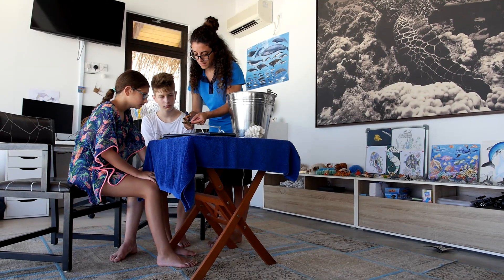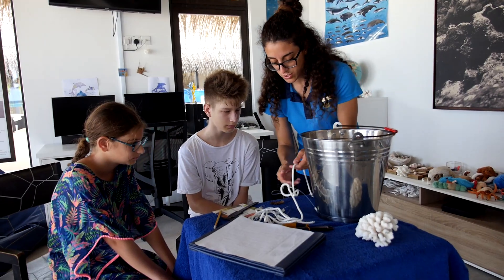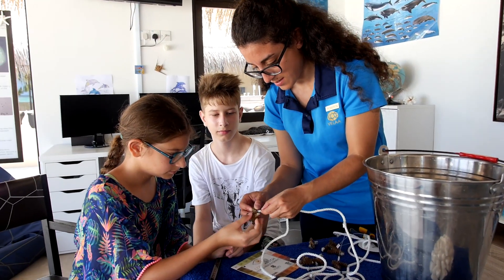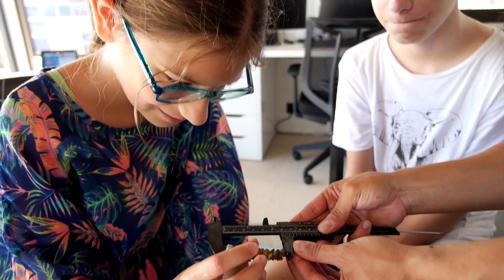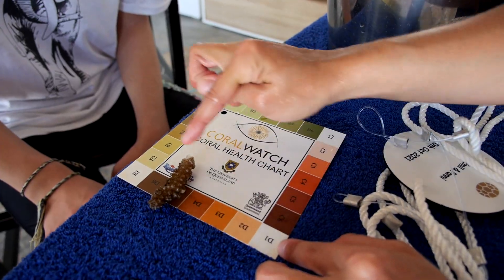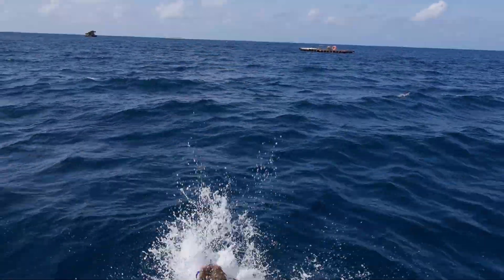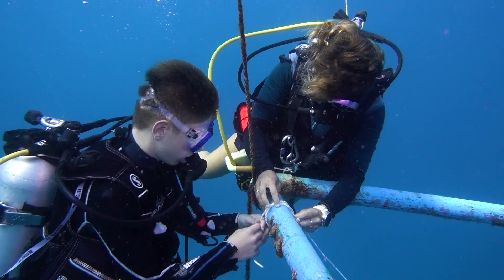What we are doing on the island is a coral adoption program so guests can join us. They adopt a rope with 10 fragments, choose a name because the corals will belong to them, help us attach the coral to the rope, measure them, check their health, and join us on the house reef to place the rope on the nursery and see how the reef looks after transplanting.